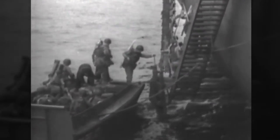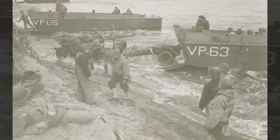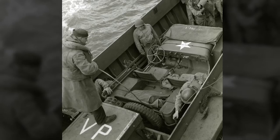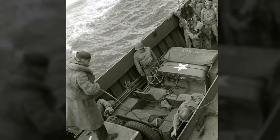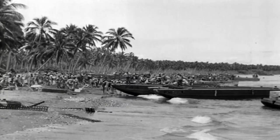LCVPs were used all over the world — in Africa, in Europe; they even brought these boats inland across the Rhine River into Germany. They were used for a variety of missions, one of them being logistics — ship to ship, ship to shore. They transported supplies, ammunition, food, medicine, fuel, casualties; they evacuated prisoners, civilians, and assisted with humanitarian missions.